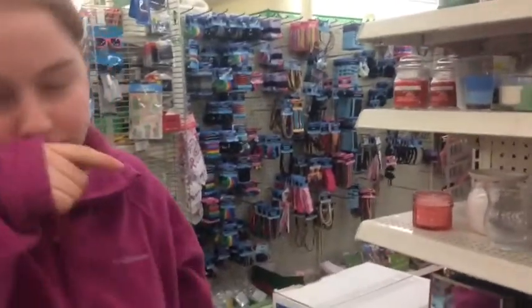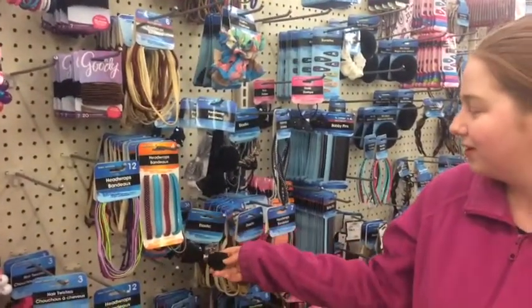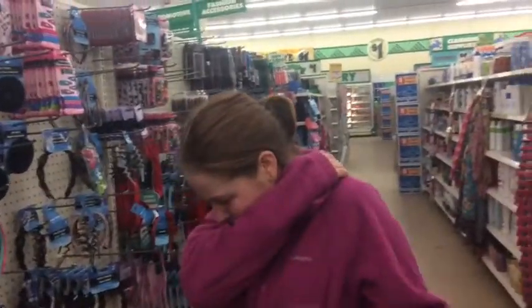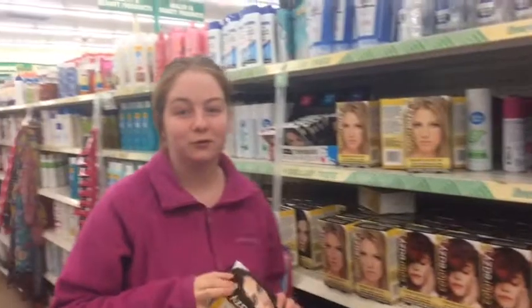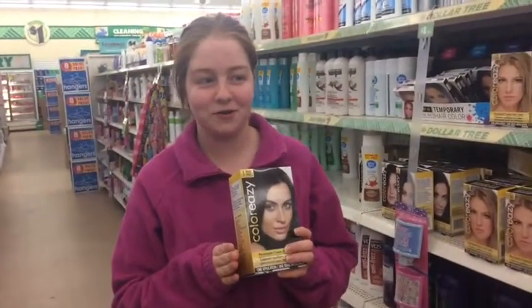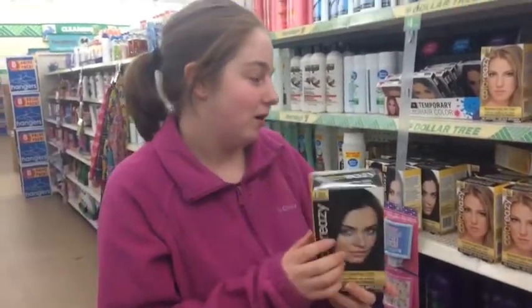Want to go down here to the hair stuff and see what they got? Unfortunately they don't have the best bows, but you can get some bows for your hair. And look — hair color at the dollar store! Hair dye at the dollar store, for people who are starting to go gray or just want to change their hair color.